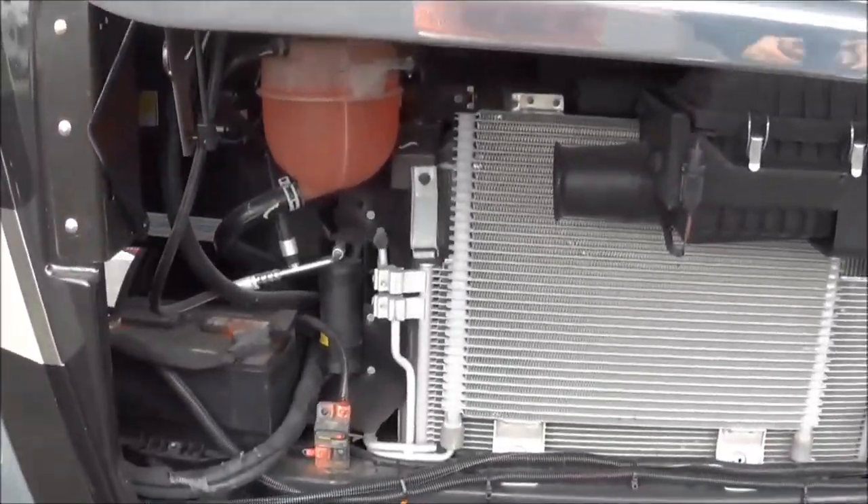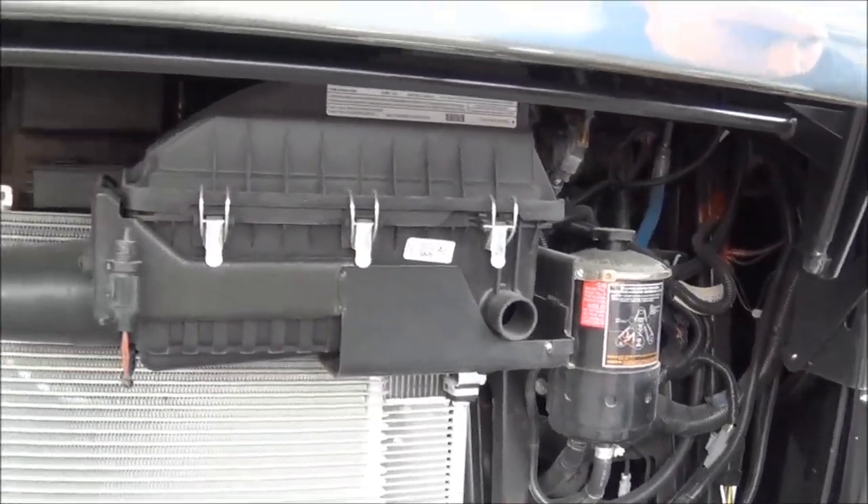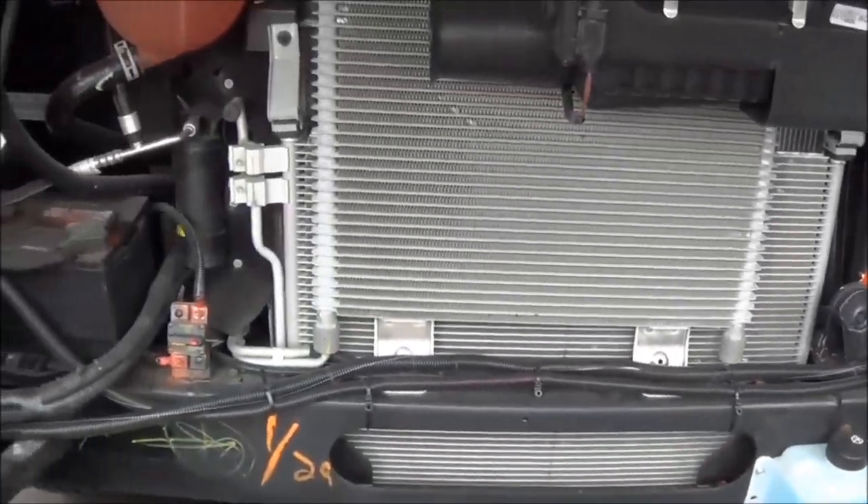The ease of accessibility to the front engine compartment is huge also. If you remember the coaches of the past, they gave you a 16 inch opening. This is the coach of the future — everything is very easily accessible, anything that you would need in this front compartment.